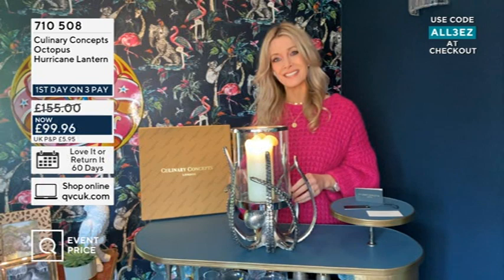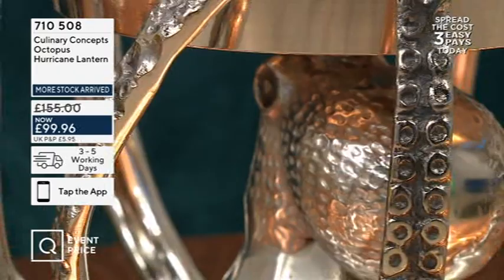It's really unusual and that's what Culinary Concepts is so famous for — adding that wow factor to your home and giving you pieces that have never been seen before. The octopus for us is one of our iconic pieces and you all love the octopus bowl, which we've sold out of at QVC.